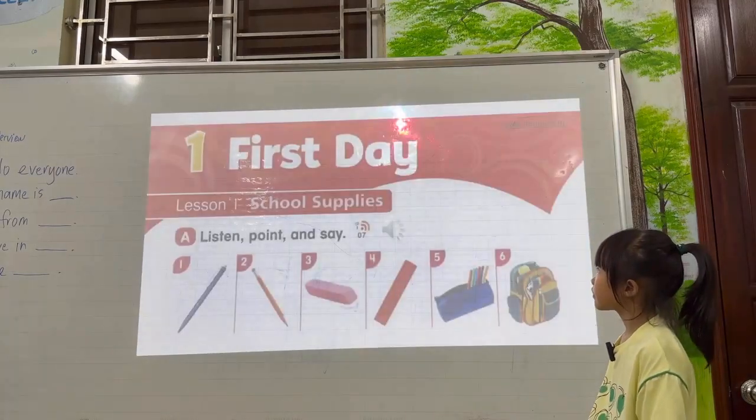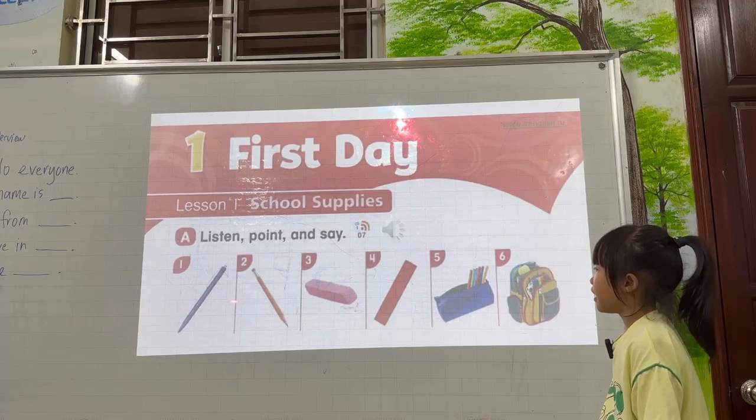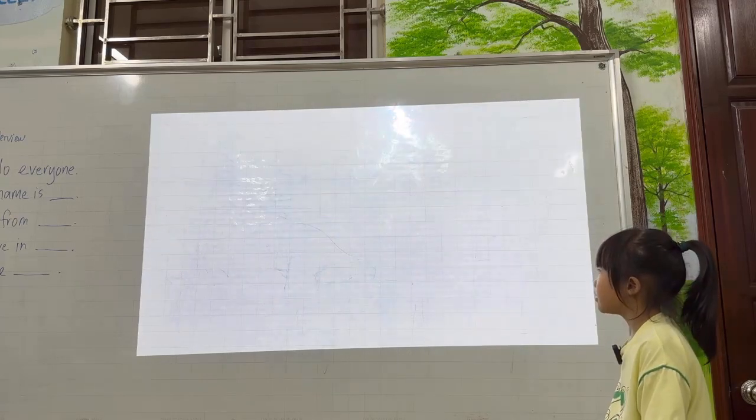And what are these? School supplies. Pen. Pencil. Eraser. Ruler. Pencil case. Backpack. Very good.